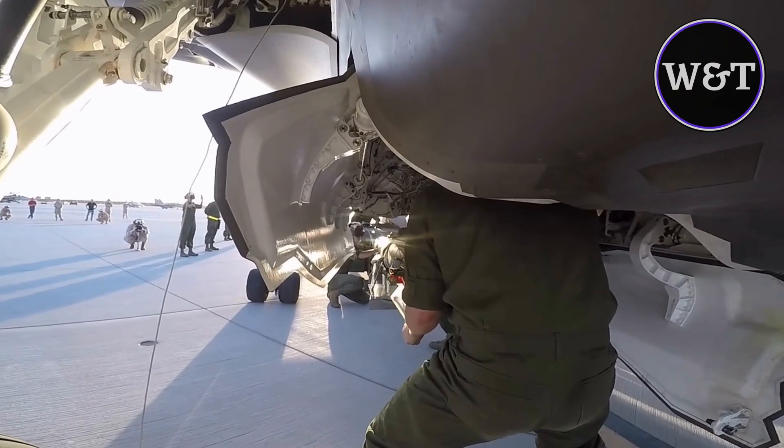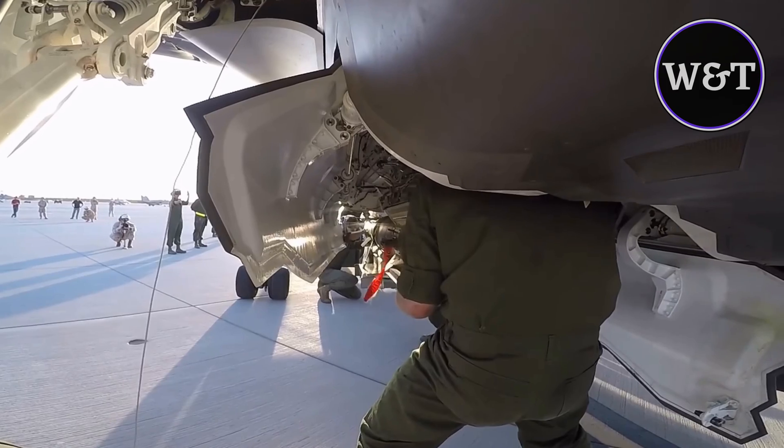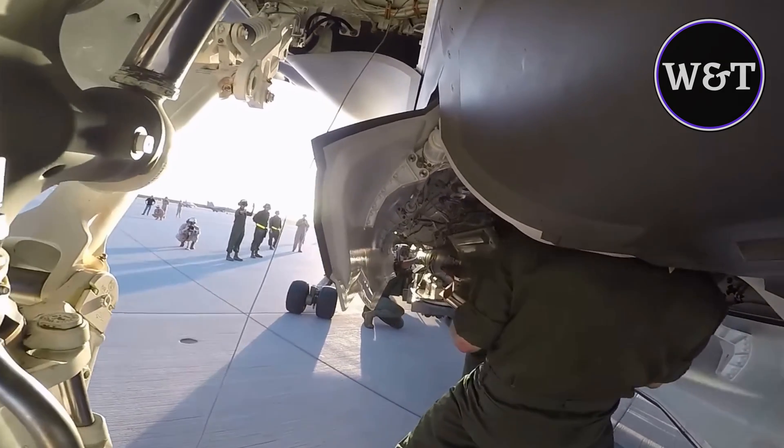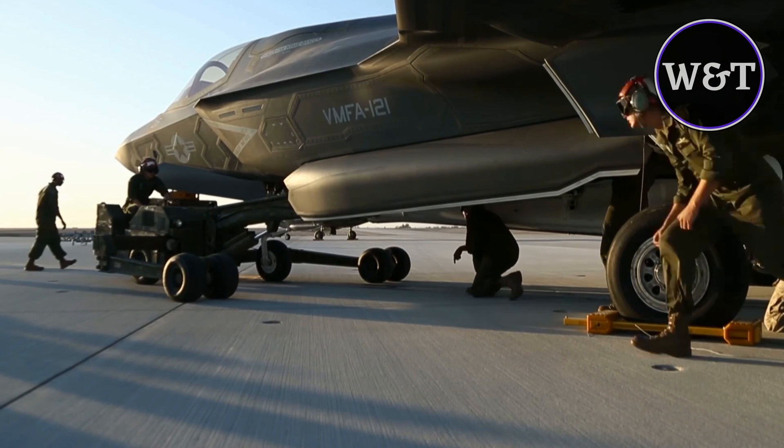According to Valdez, being able to hot load the F-35B provides the Marine Corps with the capability to project marine airpower forward on the battlefield, while decreasing aircraft turnaround time and increasing sortie generation for two reasons.